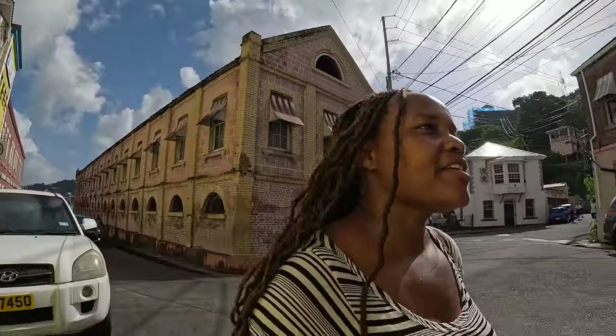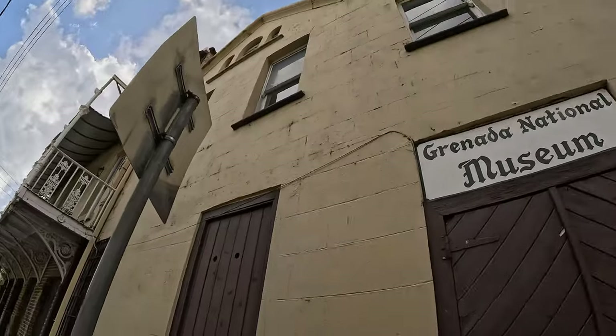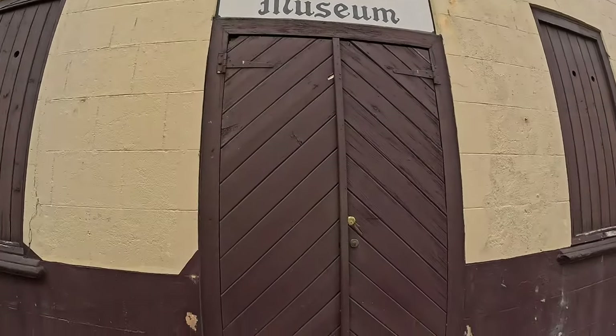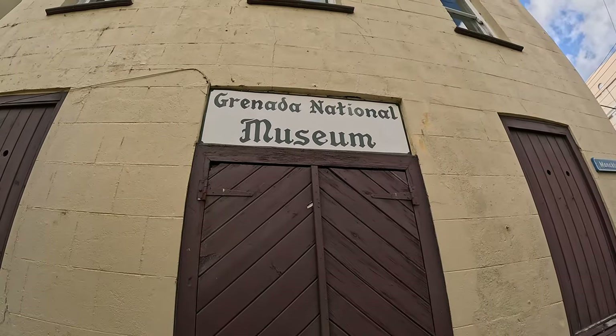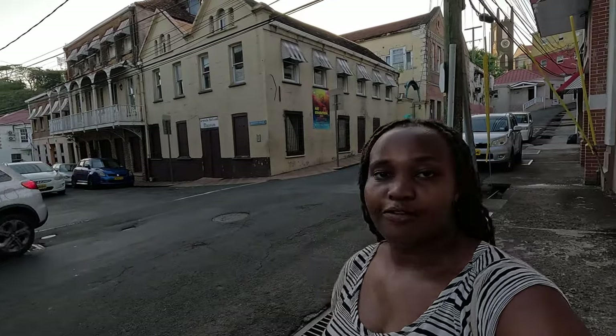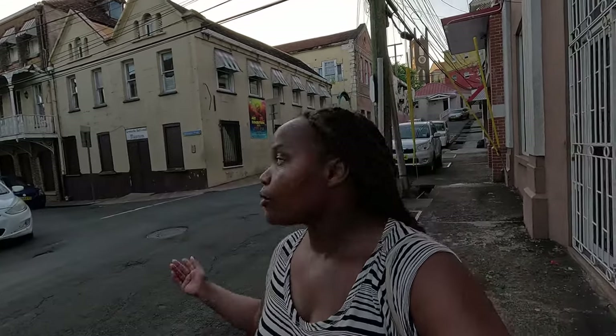This area has old government buildings including what is supposed to be the national museum, but it seems closed. If you're here and it's open, it's worth going in because it will tell you a lot of history about Grenada — colonization, indigenous people, everything. It's been closed for a while, so check if it's open when you visit. This is Young Street.